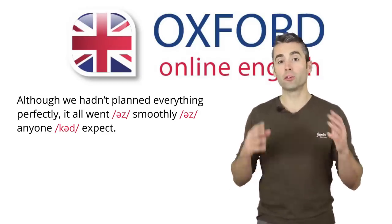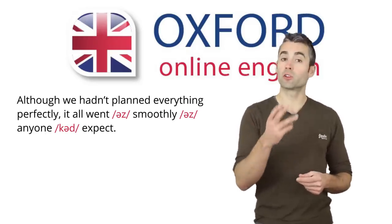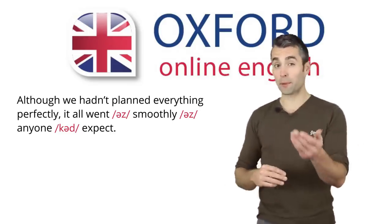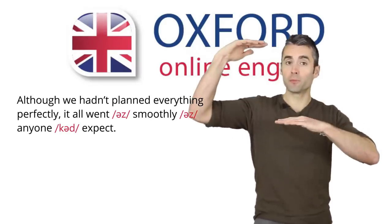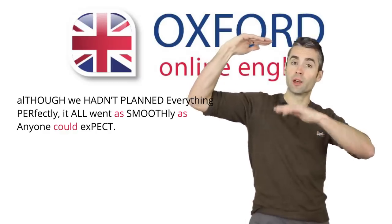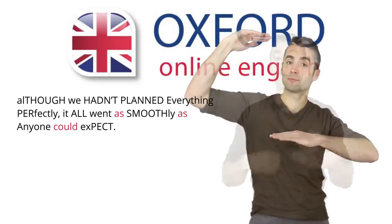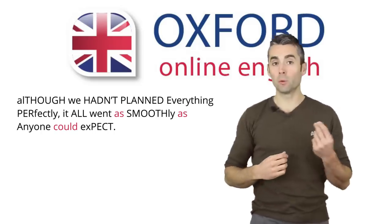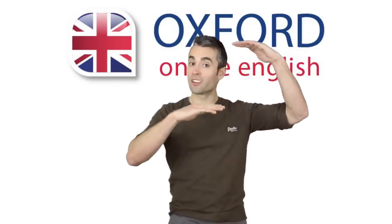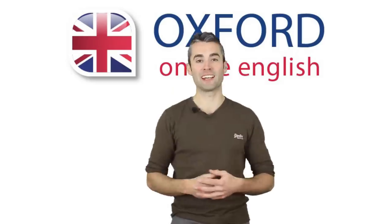Weak forms are closely related to stress and prominence. To sound natural in English, you need a clear contrast between syllables which are stressed and syllables which are weak or unstressed. Here's a tip: make the contrast as clear as possible. To do this, pronounce the stressed and prominent syllables more strongly and clearly, and pronounce the weak and unstressed syllables as fast as you can. 'Although we hadn't planned everything perfectly, it all went as smoothly as anyone could expect.' You can hear that this contrast between stressed and unstressed gives the sentence a rhythm, which is very important if you want to sound natural in English.